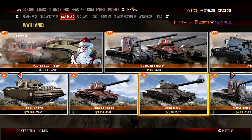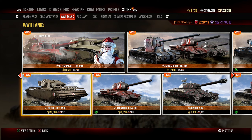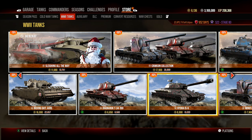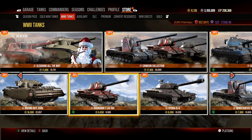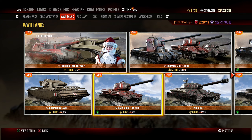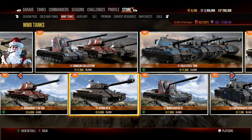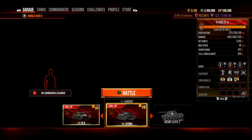The higher price is due to it being a heavy tank with a higher base gold cost. But compared to something like the AVRE at 16,000 gold, you can pick up multiple tanks for basically the same price as some of the more expensive ones.